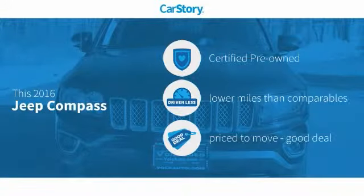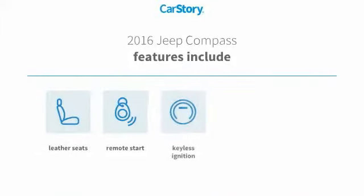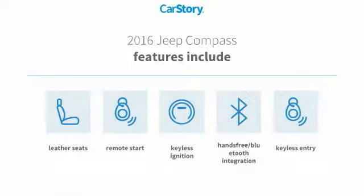CarStory research indicates this vehicle as certified pre-owned, low miles, and a good deal. Features also include keyless entry, remote start, keyless ignition, leather seats, and hands-free Bluetooth integration.